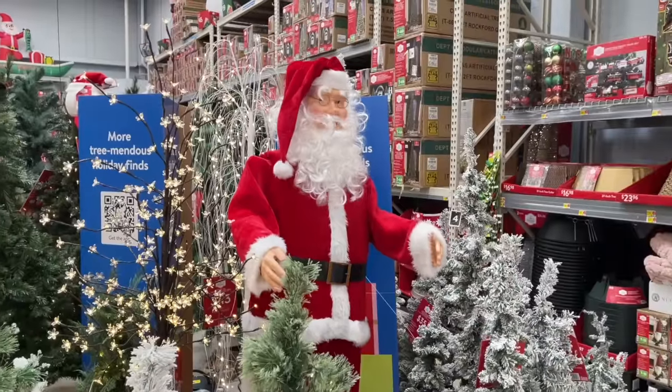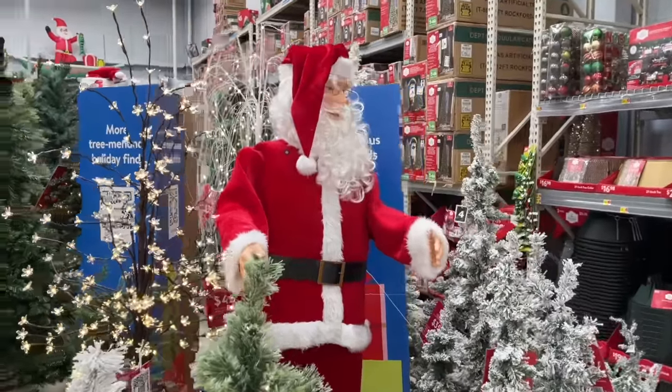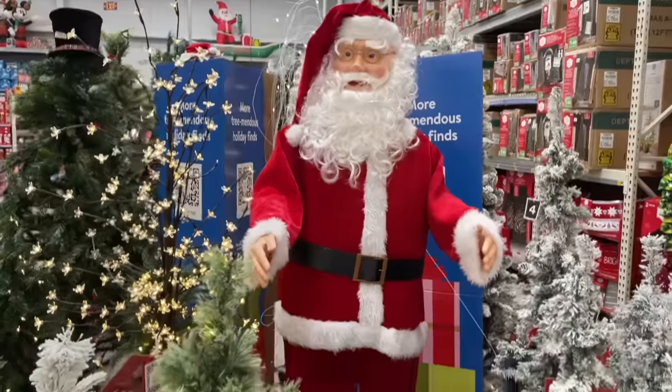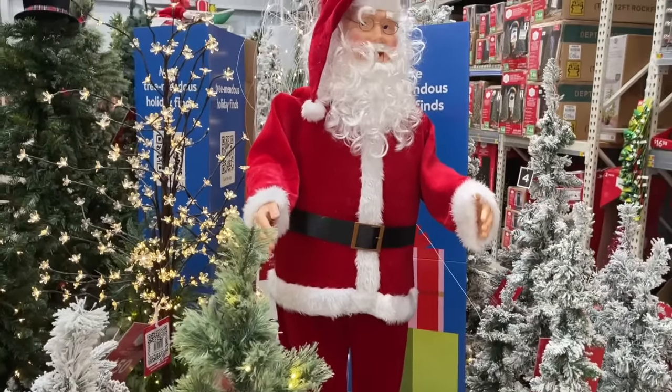I ended up getting this random clip of this Santa Claus in the holiday section — it was a little bit creepy, not gonna lie, but I just wanted to throw it in.